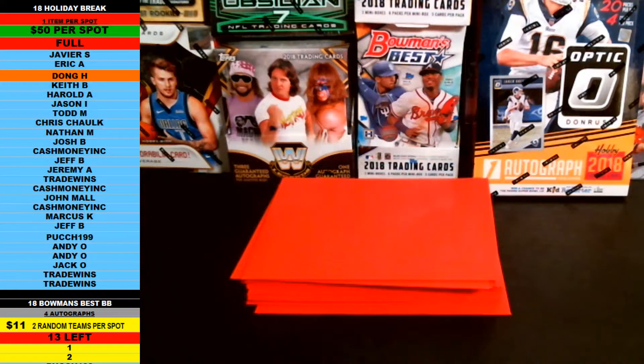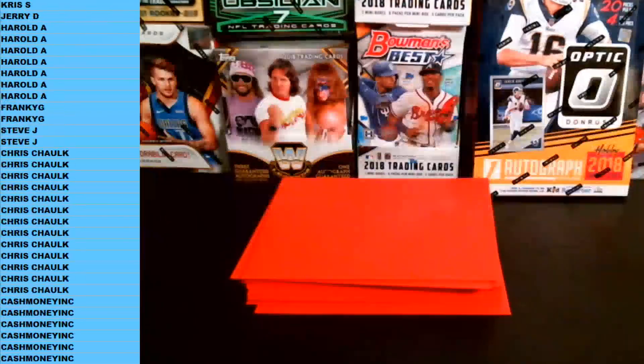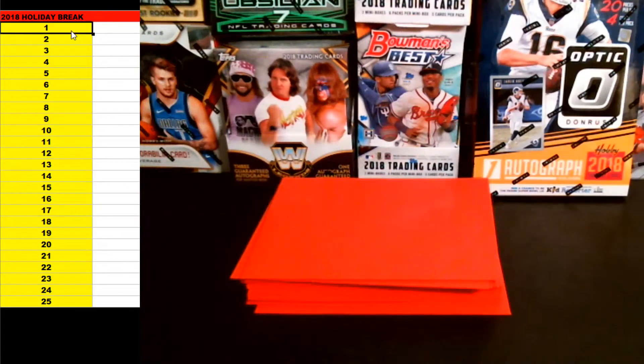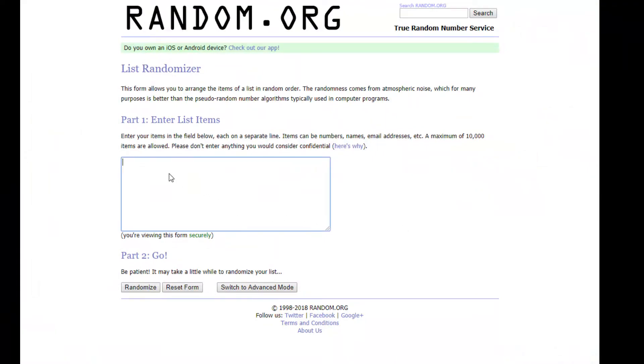Thanks, Javier. Appreciate it. Good luck, guys. So what we're going to do, first up, we're going to take these numbers. Here is the spreadsheet for the holiday break. We're going to highlight these numbers, 1 through 25. We're going to copy all of those numbers and take them over to random.org. We're going to paste those all in once, go nine times on the random, and come up with the order that we're going to number the envelopes first. Here we go, 1 through 25, nine times.